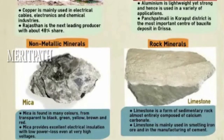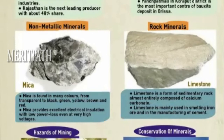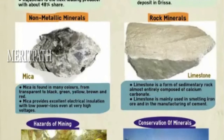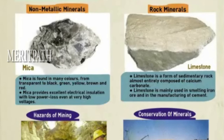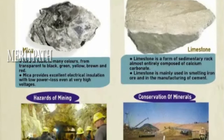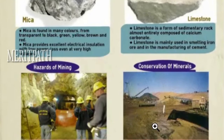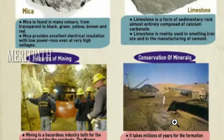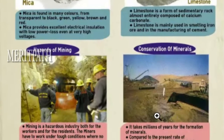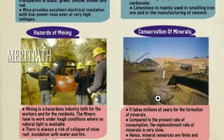Mining is a hazardous industry, both for the workers and for residents. Miners work under tough conditions where no natural light is available, and there is always a risk of collapse of mine roofs, inundation with water and fire. It takes millions of years for the formation of minerals, and compared to the present rate of consumption, the replenishment rate is very slow. Hence mineral resources are finite and non-renewable.